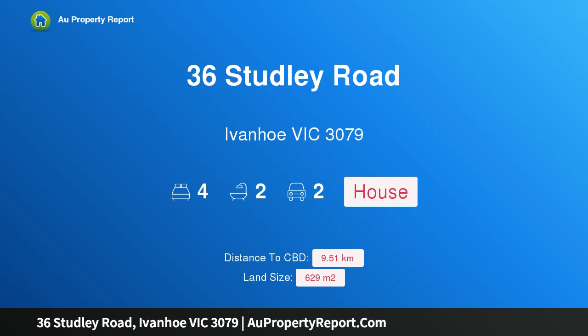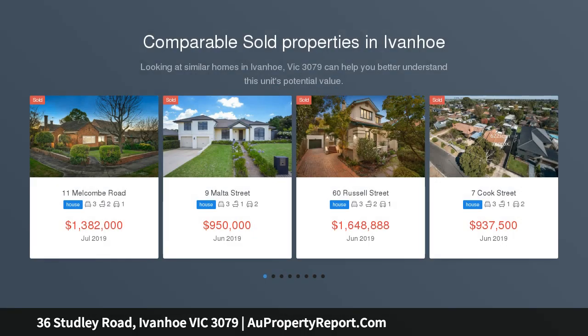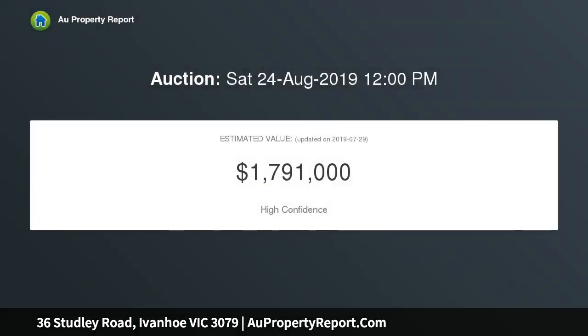Hi, I am glad to introduce property 36 Studley Road, Ivanhoe, Victoria 3079 — versatile with views in a premier position. An outstanding discovery of unexpected size and family flexibility, this superb two-story residence is impeccably presented, enjoying wonderful views and a deep landscaped rear garden offering sought-after versatility, designed to meet the changing needs of a growing family.